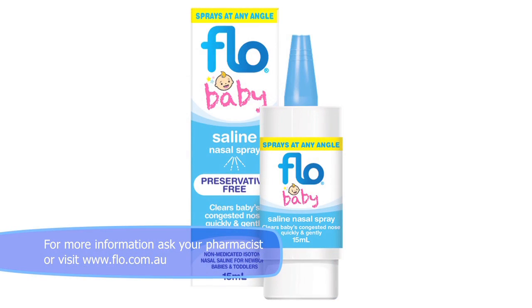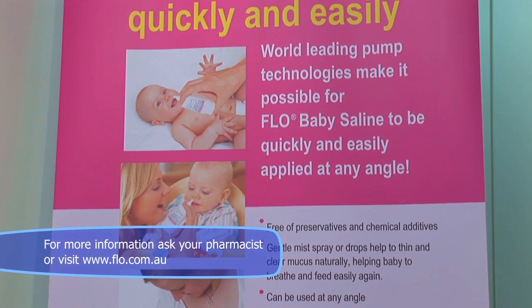The most effective way to clear baby's blocked or snuffly nose is to use a saline solution. Saline helps to thin down mucus and makes it easier to clear away naturally. A gentle mist spray can also help to shift any mucus plugs — it may sometimes even tickle the nose causing a sneeze. There are numerous baby saline products available.